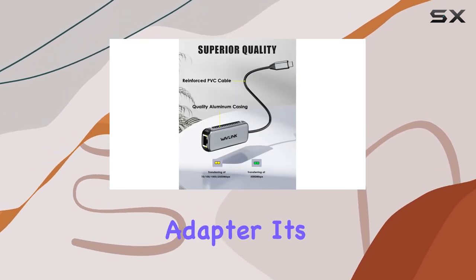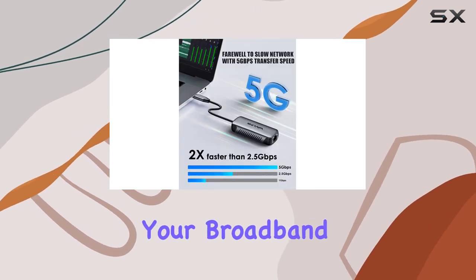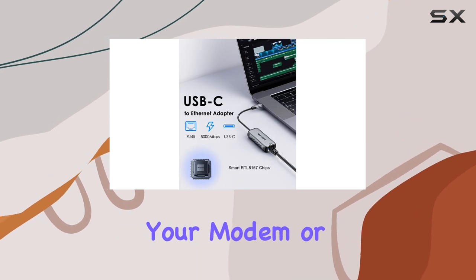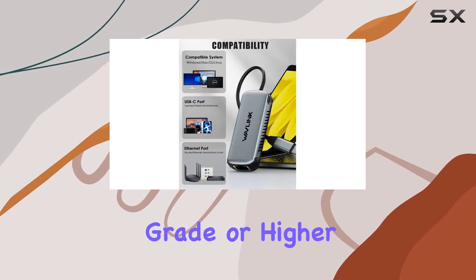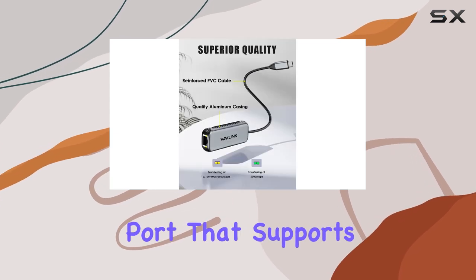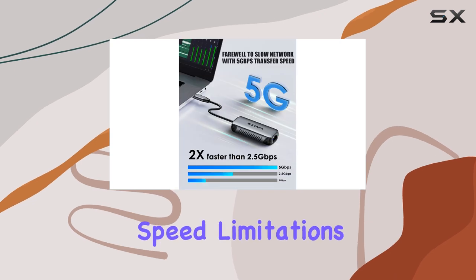To get the most out of this adapter, it's essential to meet certain conditions. Firstly, your broadband speed should exceed 5 Gbps. Secondly, your modem or router should support 5 Gbps network output. Thirdly, you'll need an Ethernet cable of CAT 6A grade or higher. Lastly, ensure you're connecting to a laptop port that supports USB 3.2 or higher to avoid any speed limitations.